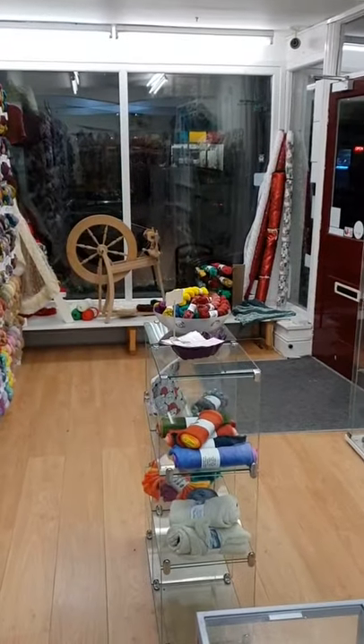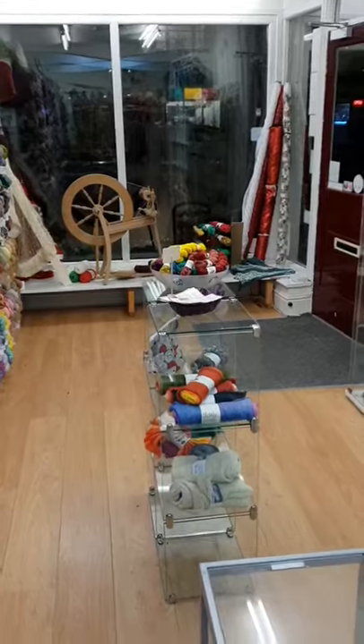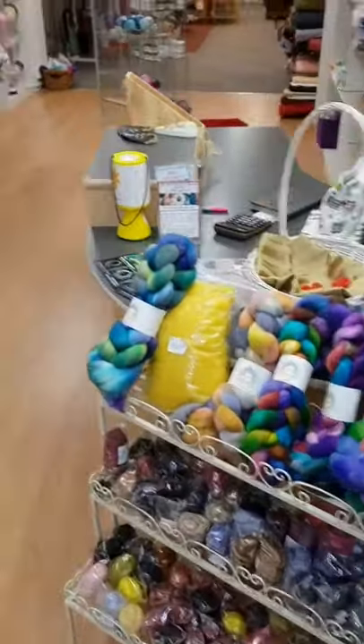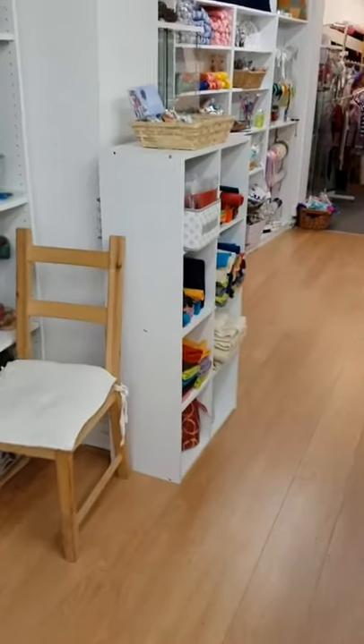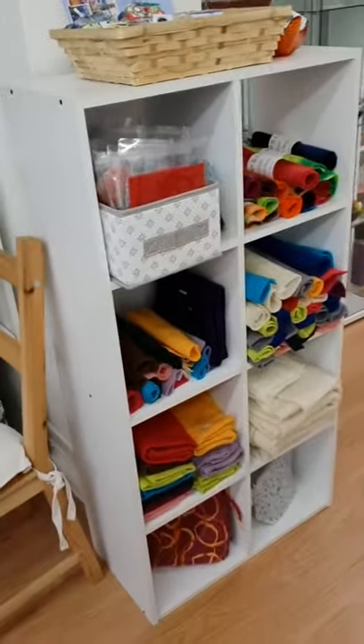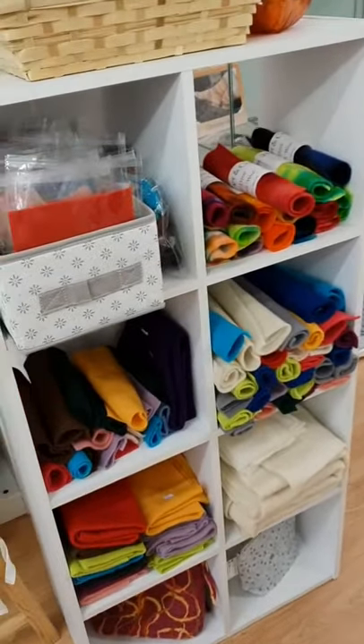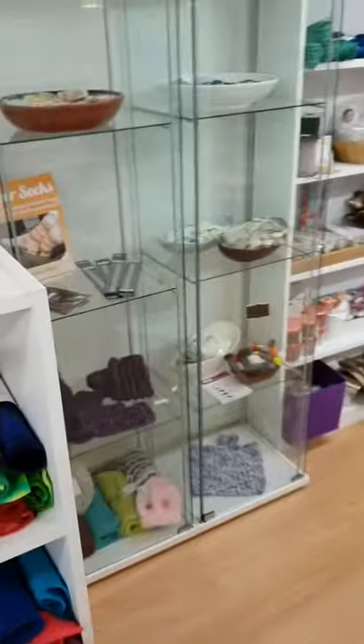It's a bit dark outside at the moment so I won't bother showing you the front of the shop, but that's the window from the inside. Then as we go round over this way, we've got lots of pre-felt for felting onto, involving in your projects, that sort of thing.